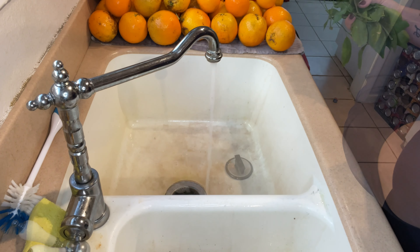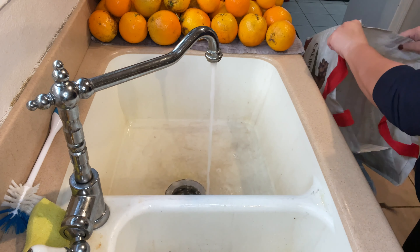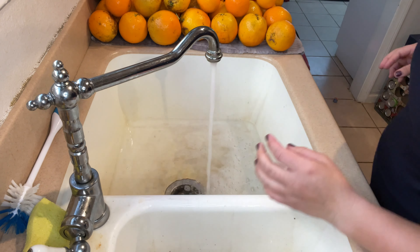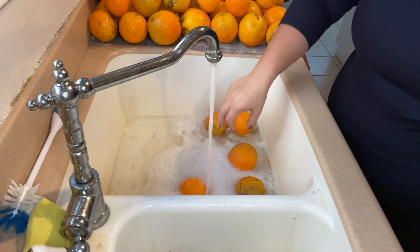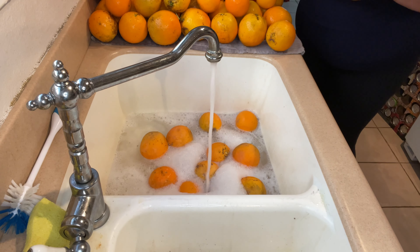I don't juice all of them at once because since there are no preservatives and it goes straight from the juicer into the fridge and then into our stomachs, it doesn't last as long as a standard Tropicana or store-bought juice. It's organic in that sense — it doesn't have all the extra preservatives, so you just have to make sure you're drinking or cooking with it faster.